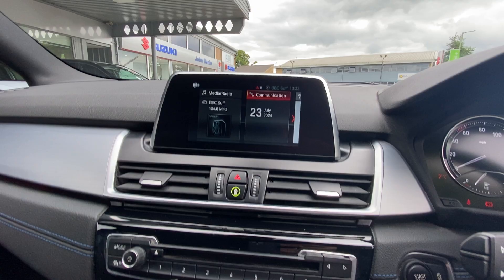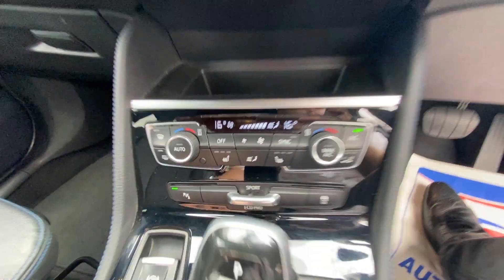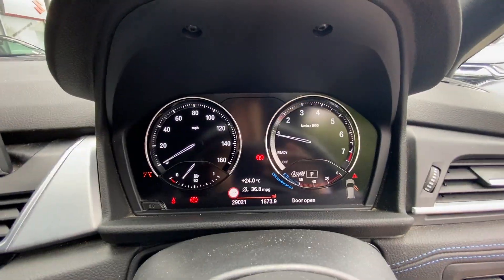You can connect your phone up to it, radio, Bluetooth — just to name a few. Dual climate control and a digital display cluster.